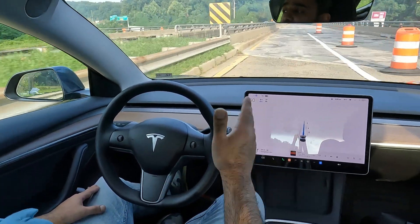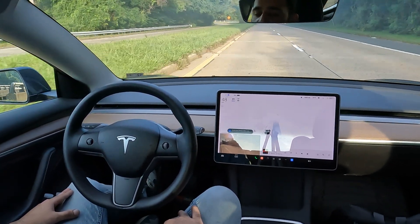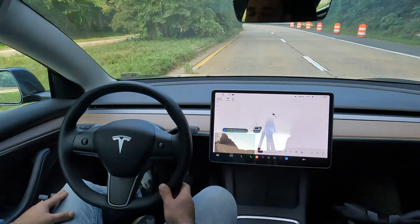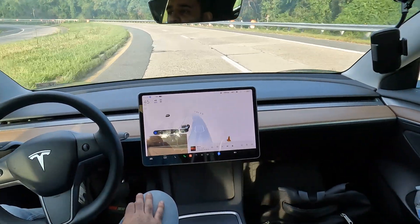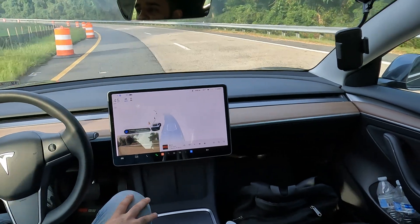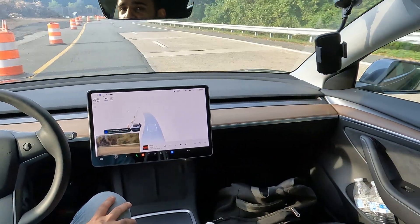This is a really sharp turn — it's suggesting 40 miles per hour, hopefully it slows down a little bit. It's asking me to switch lanes but I feel a little more comfortable in this lane for now. Let me see if I can catch it on the apex here.